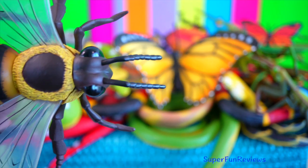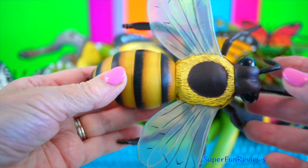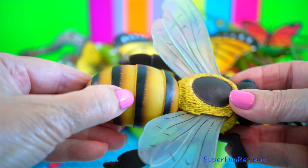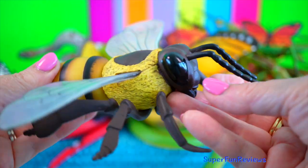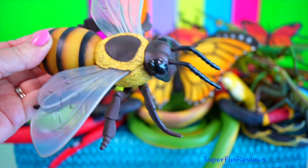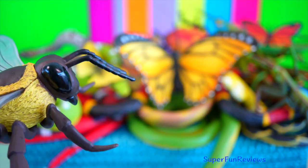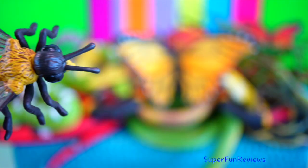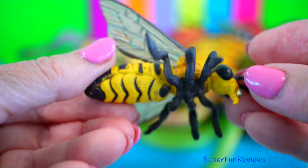Honeybees live in colonies with one queen running the whole hive. Worker honeybees are all females and are the only bees most people ever see flying around outside of the hive. They forage for food, build the honeycombs and protect the hive. Honeybees are important pollinators for flowers, fruits and vegetables. They live on stored honey and pollen all winter and cluster into a ball to conserve warmth.